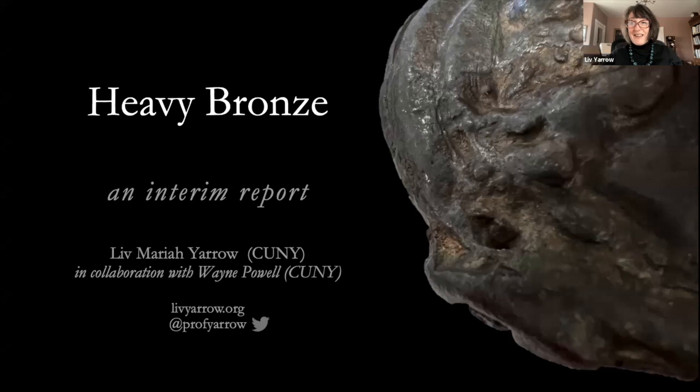Today Professor Yarrow will be discussing a rather weighty topic: Heavy Bronze — Preliminary Results of a Metallurgical Analysis. Thank you so much — that was a really kind introduction. I don't like to think about how long I've known you either. It feels like just yesterday I became acquainted with ANS.